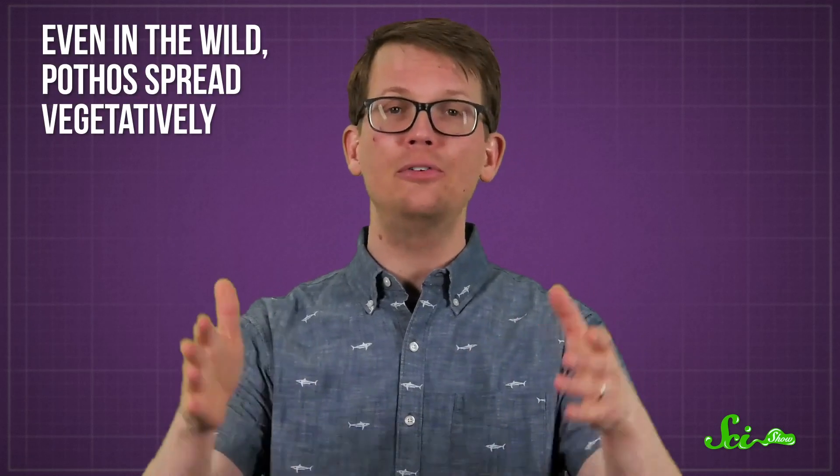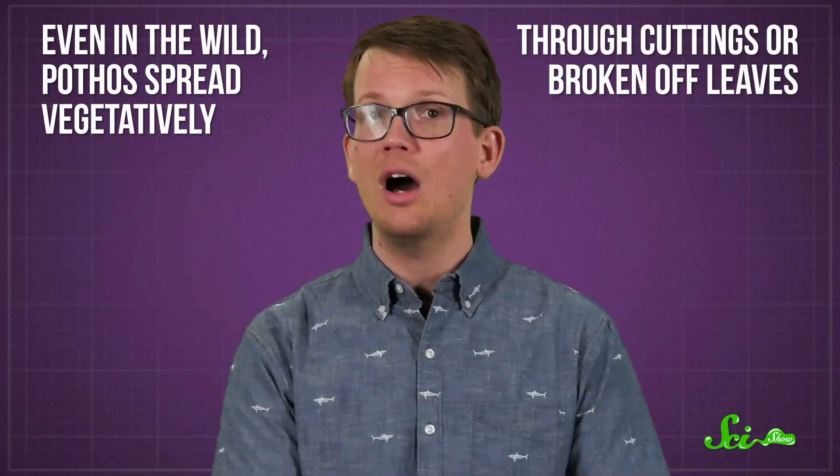Those giant leaves let them get more sunlight in the tree canopy and help them improve their chance of survival. So those enormous mature plants are the ones that flower, right? No, not for the most part. There is only one recorded instance of a pothos plant flowering naturally, ever. Even in the wild, pothos spread vegetatively — through cuttings or broken off leaves. They don't create baby pothos plants by flowering, and it seems to be nearly impossible for them to do so.